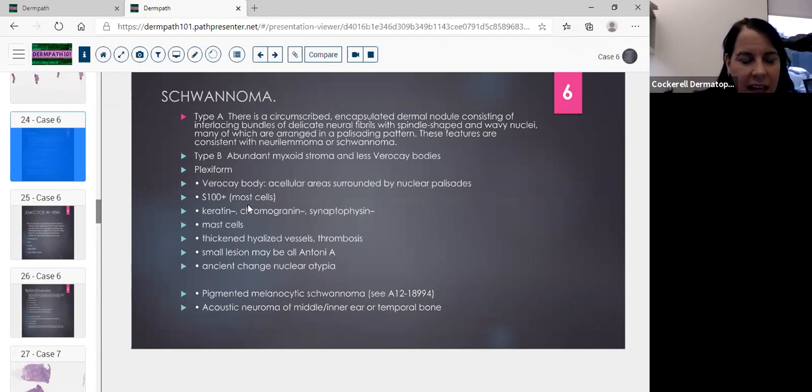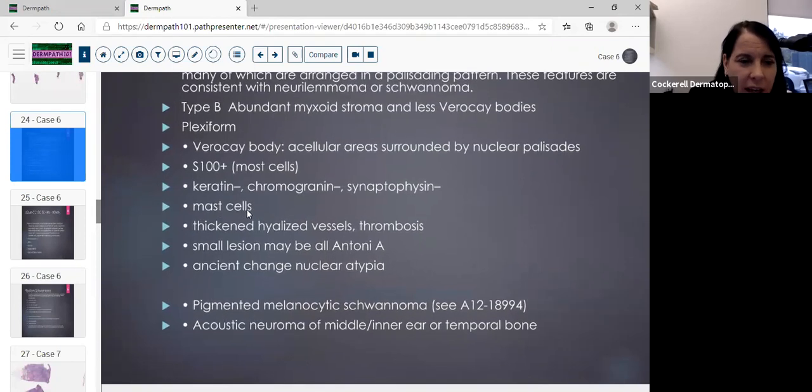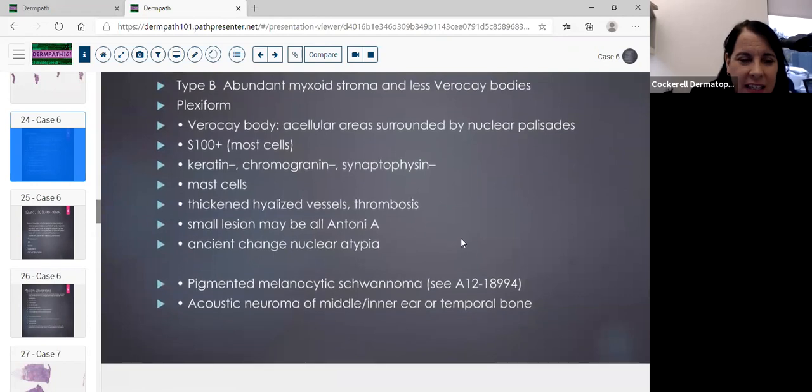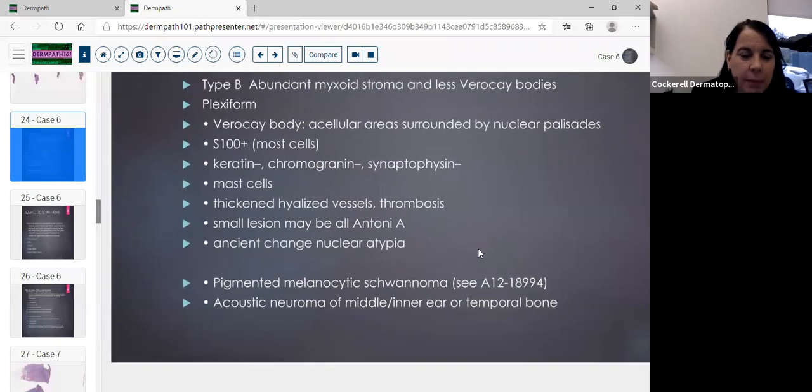Expect to see some kind of plexiform lesion on your test — either schwannoma or neurofibroma. If you see Verocay bodies with acellular areas surrounded by nuclear palisades, that's a plexiform schwannoma. S100 is positive; keratin, chromogranin, and synaptophysin are negative. You'll see occasional mast cells sprinkled throughout, and hyalinized vessels with some thrombosis. Small lesions may be all Antoni A. Watch out for ancient change — it can show nuclear atypia and look very malignant, but it's not.